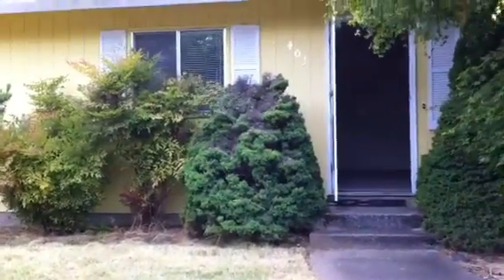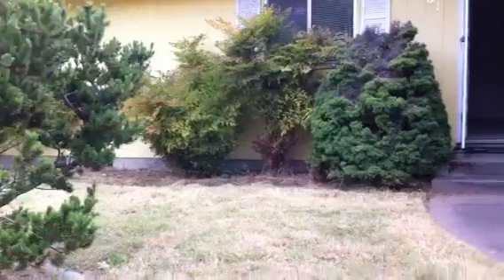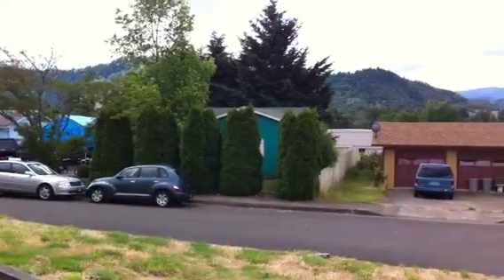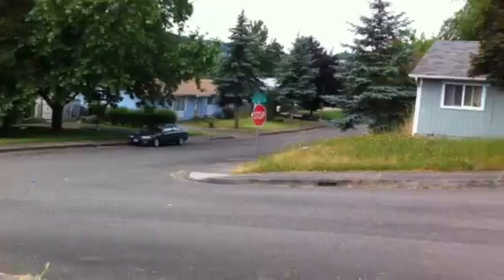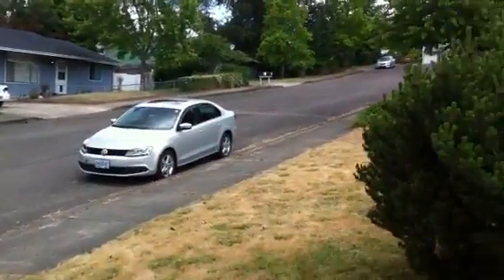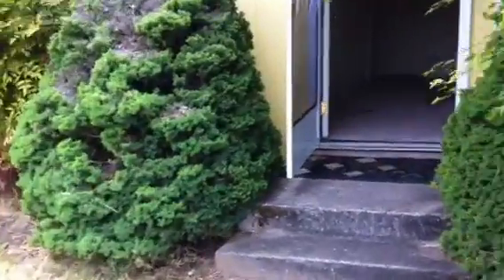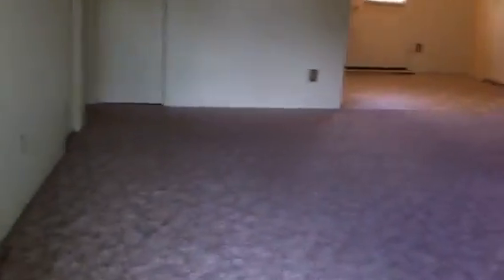I'm at the property at 401 Susan, and this is a three-bedroom, one-and-a-half bath in Winston. It's in a very nice quiet area, sits on a corner, and the neighborhood is pretty nice and quiet. It has a single-car garage, a big fenced backyard, and I'll head on inside.